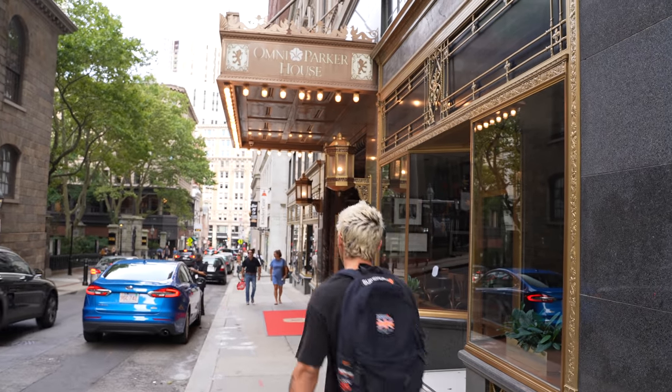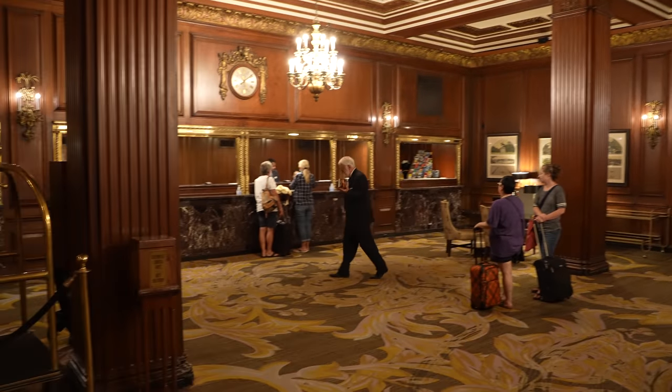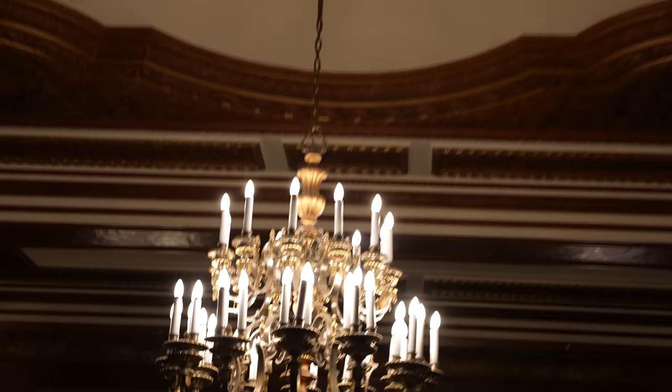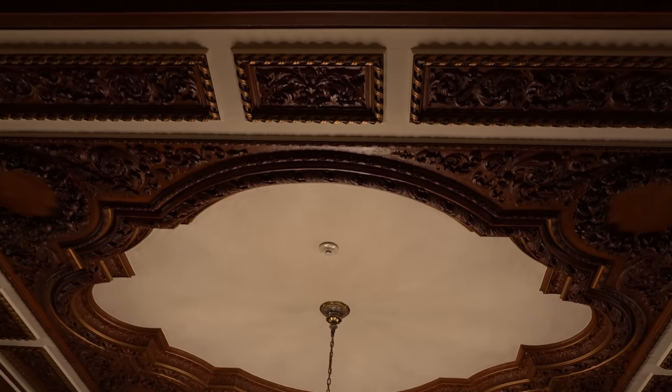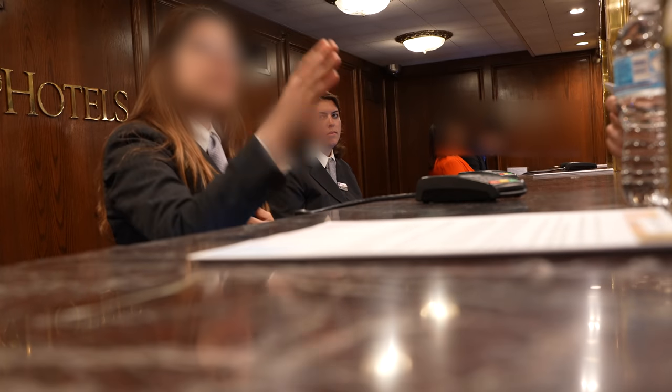Here we are at the Omni Parker House, known as one of the most haunted hotels in all of Boston. Let's get on in there and get checked in. We have the 10th floor as a request. We managed to grab the 10th floor, which is the most haunted floor. We'll get into the history once we get into our room.